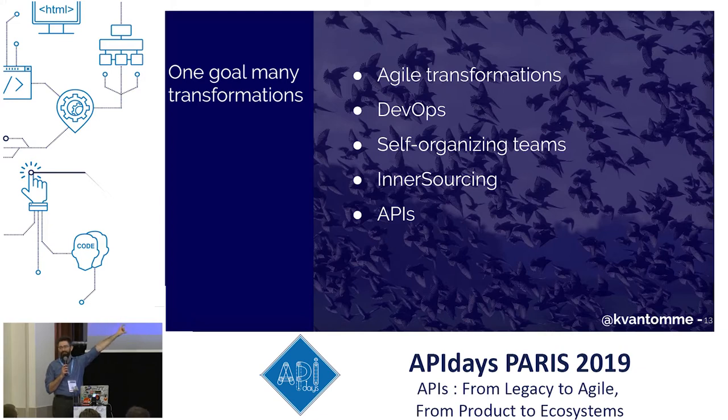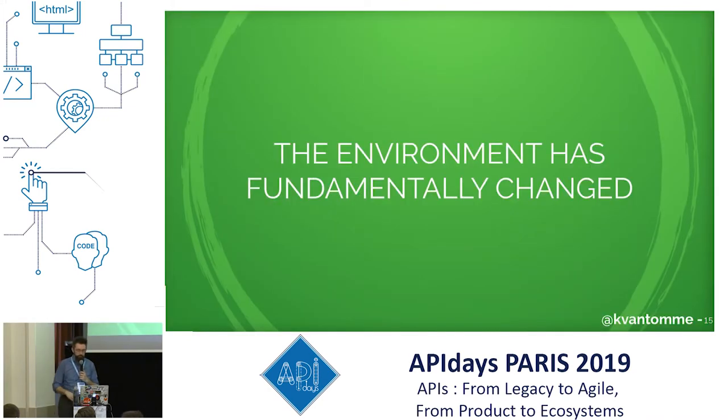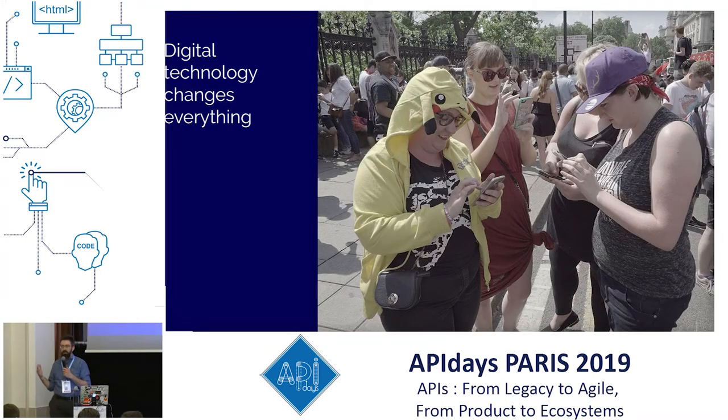All of these movements are digital transformation — it's all about the same thing. It's really hard to grasp because it's a lot of different things at the same time: inner-sourcing, agile transformations, DevOps, APIs. To understand it better, I'd like to look at what triggered this need for change. The big trigger is a change in environment. Yes, digital changed everything, but it's much more fundamental — because it's not just that we're able to communicate faster. This is changing the architecture of the world, the architecture of how business works. It's changing everything.